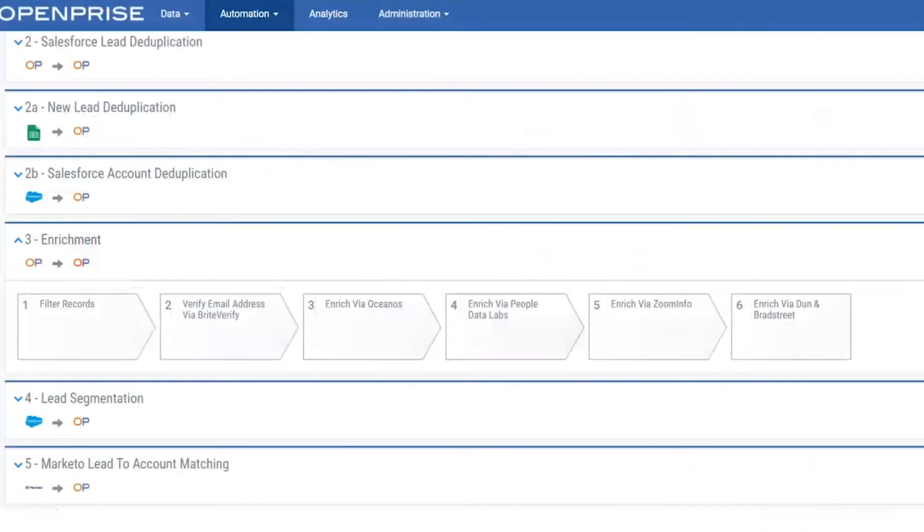Once you choose your providers, the data flows through each vendor. OpenPrize helps you keep tabs on how the enrichment process affects that data. If you don't get the results you want from one provider, move on to the next and keep going until you're satisfied. If you're already working with an enrichment provider, no problem — you can easily connect your account to OpenPrize.